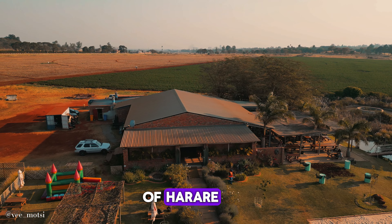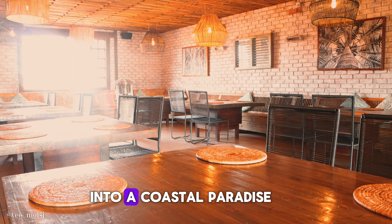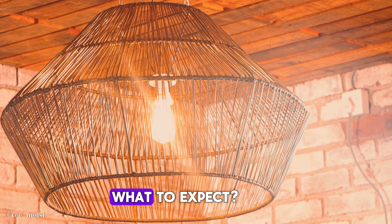Nestled in the heart of Harare, this place is an oasis of relaxation. Palm trees, cool breezes, and good vibes only. It's like stepping into a coastal paradise without ever leaving the city. Located near the racecourse along Bordeaux Road — here's what to expect.